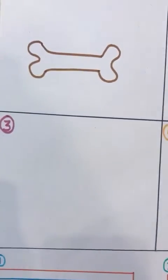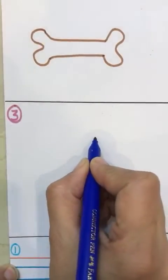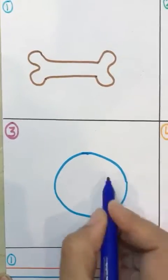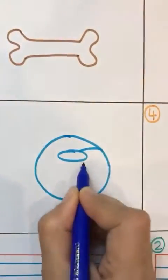Now, third. What would I like to give a dog? Dogs love to play with a ball. So, I would like to give my dog a ball. Here is a ball.